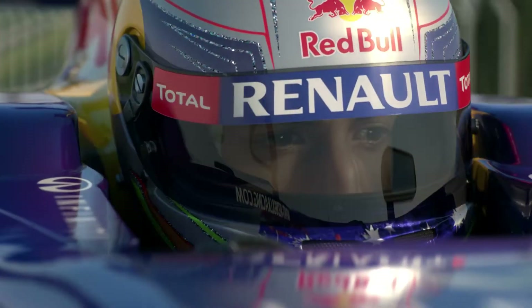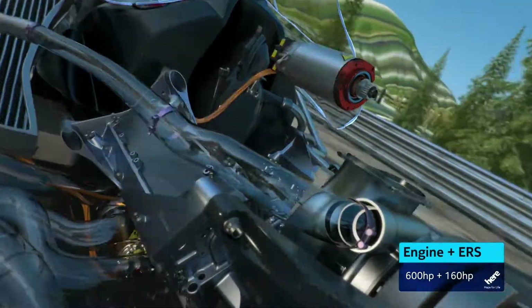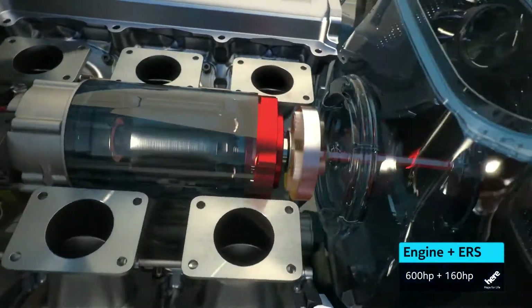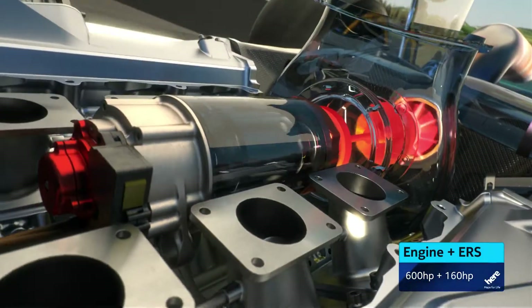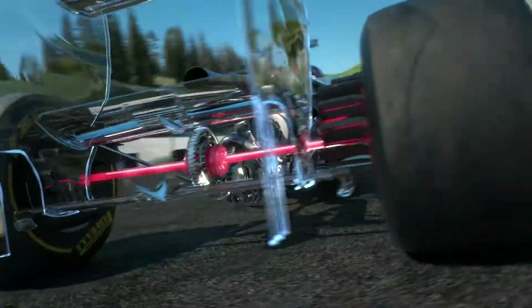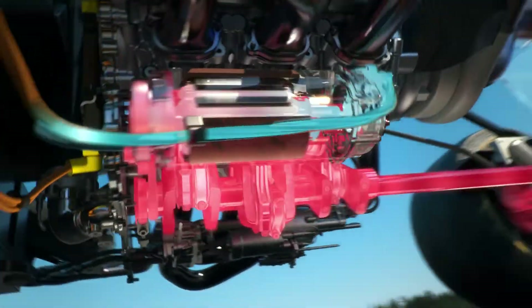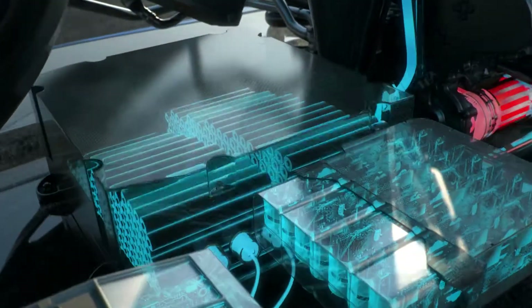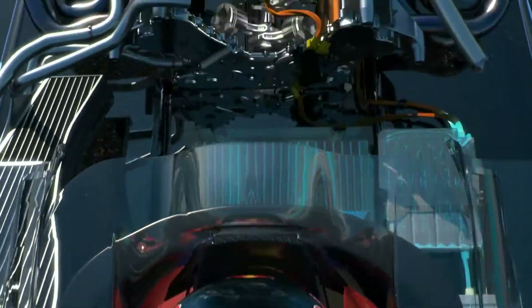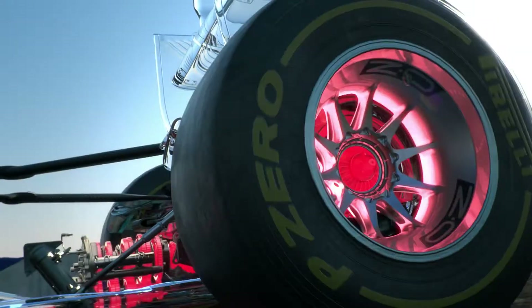The energy recovery system has been enhanced. The new ERS now has two motor generator units — the new one is powered by the flow of hot exhaust gases, and the other still uses brake energy from the rear wheels. It's a lot more powerful now. The battery pack stores 10 times the amount of energy — that's enough for 33 seconds per lap rather than 6.6 as before, and a double boost of 160 horsepower.